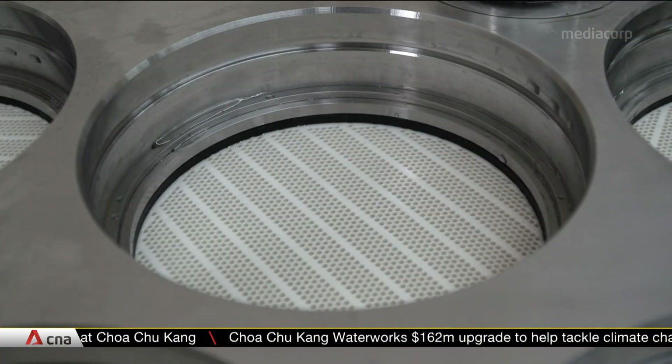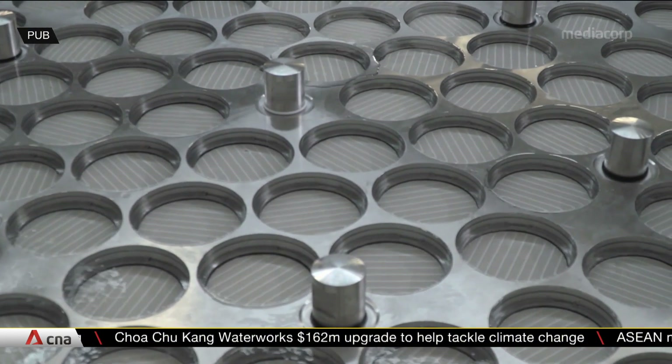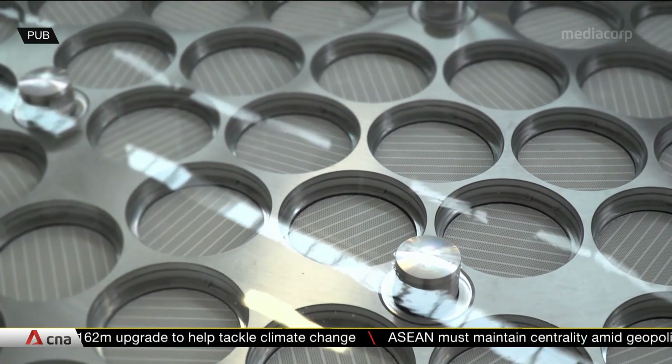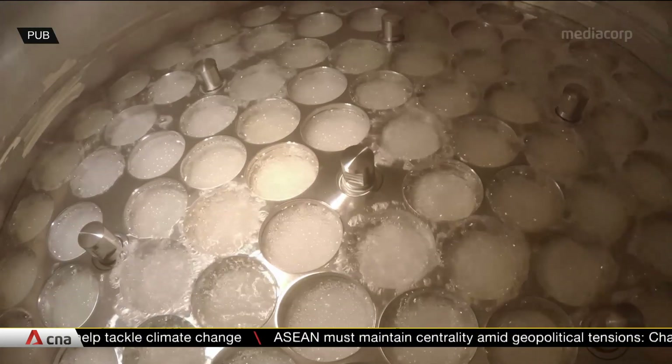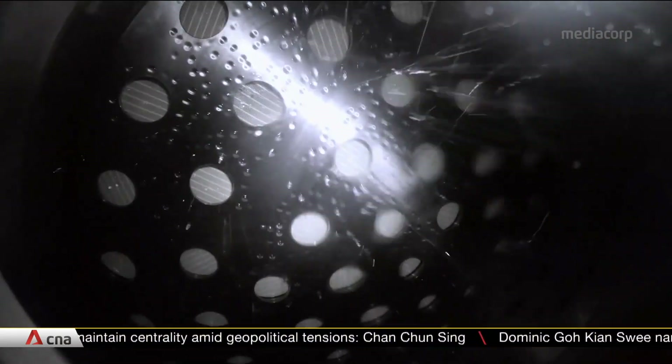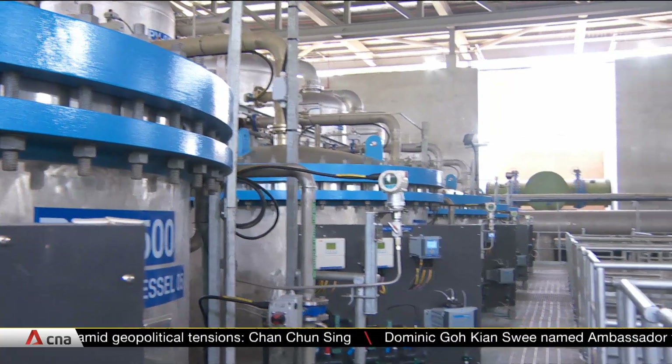That is why Chochukang Waterworks has installed a new filtration system that is more energy efficient. Using what's called ceramic membranes, particles larger than 0.1 micrometers are removed from the water, reducing water loss from 5% to just 1%.